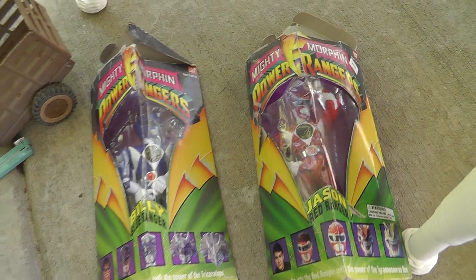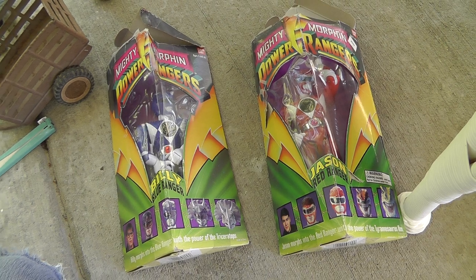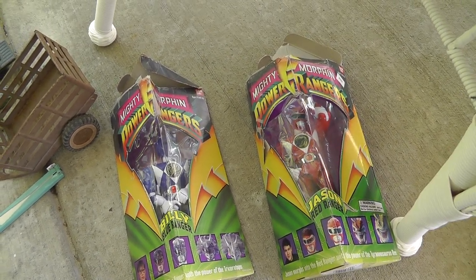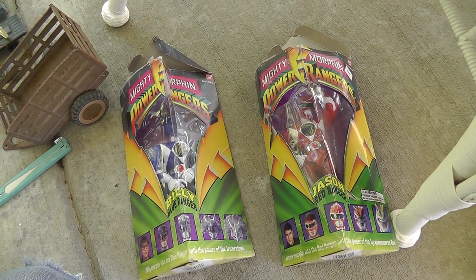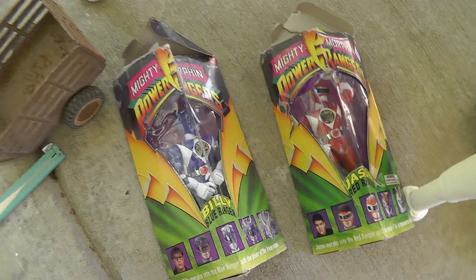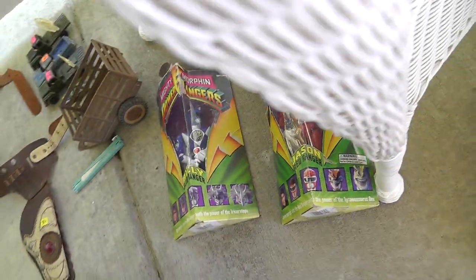I picked these up from a yard sale — Mighty Morphin Power Rangers, $2 a piece. I picked them up because they still had the boxes and their weapons in there too. Not sure how I'm going to do with them, probably not worth a whole lot, but since they had the box I took a chance on them.